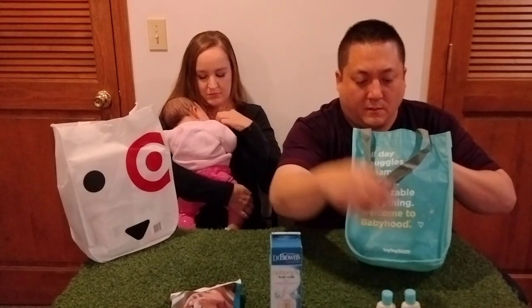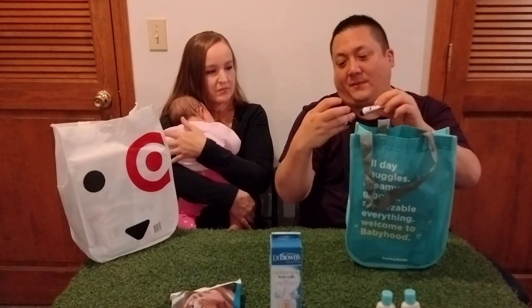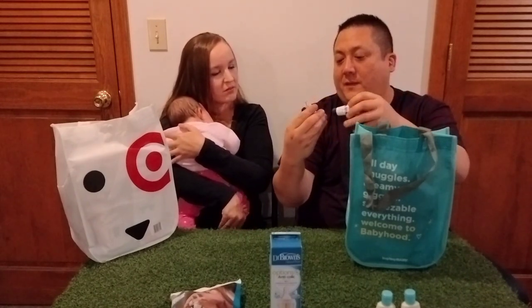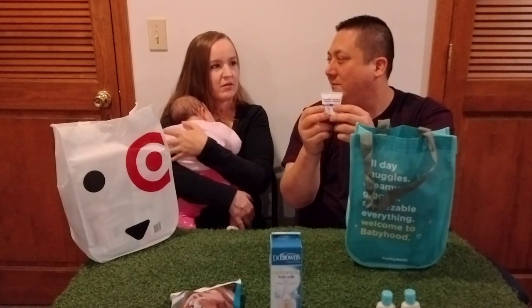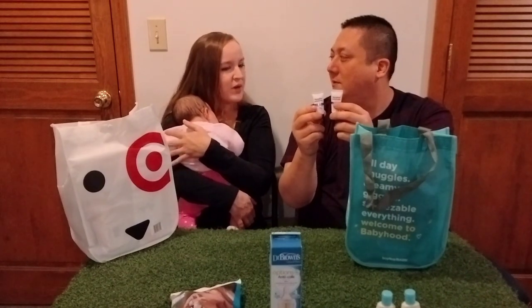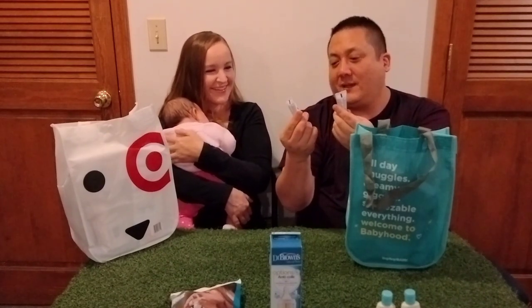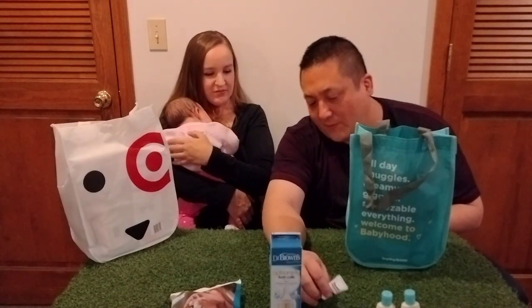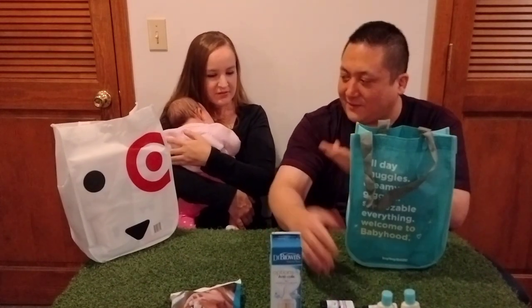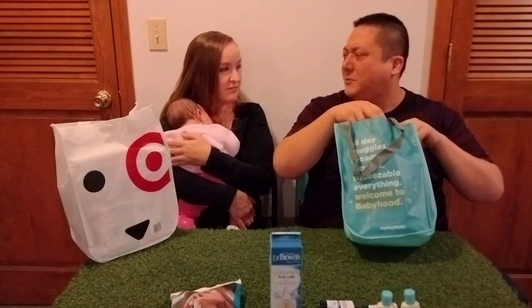And two of the Aquaphor diaper rash cream — kind of like Boudreaux's Butt Paste. So two more of those. Some of these things are repeats from the other ones, but it's just probably fairly common samples that they give out. They do it at hospitals too.